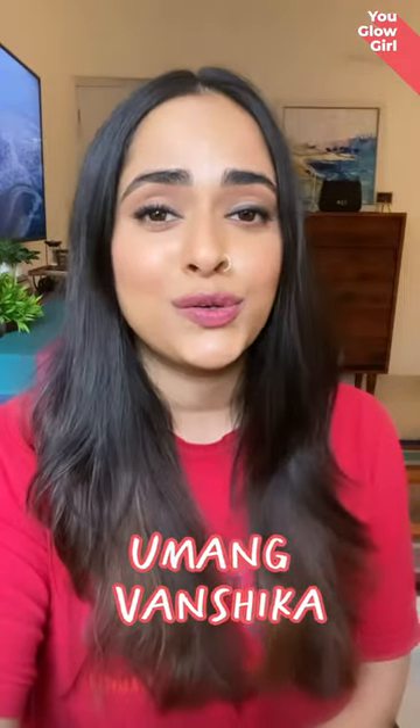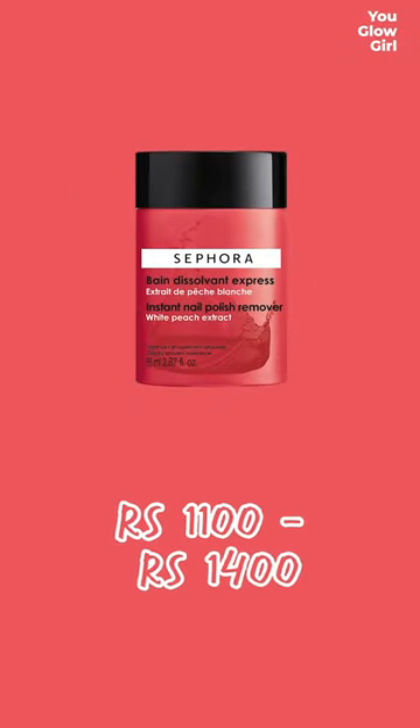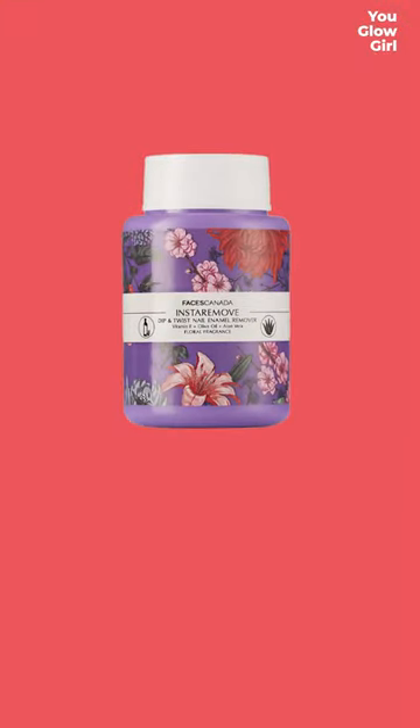I'm going to take you guys through some amazing, fantastic dupes because we all need cheaper alternatives to stuff we like. Number one: the nail paint remover that Sephora does — one of those removers where you stick your finger in and roll it into the bottle. Genius product, but so expensive at Sephora, retailing somewhere between $11 to $14. Look at this — same stuff from Canada — and guess the price: 250 rupees. That is a steal.